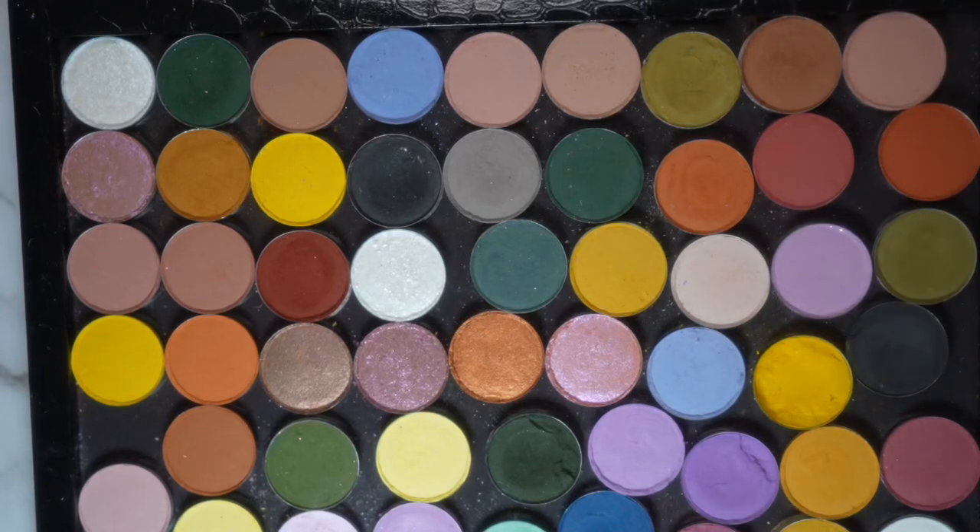Hi everyone, it's Smitha. I am ClamSmitty on Instagram, TikTok, and YouTube. Today I'm really excited because I'm doing this video in collaboration with Millie, aka Bad to the Brow on YouTube and Instagram and TikTok. I asked Millie if she might be up for doing a custom palette collaboration with me where we each build a spring custom palette, and she graciously said yes.